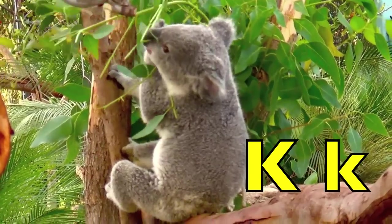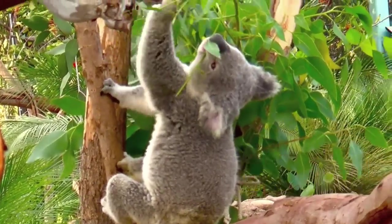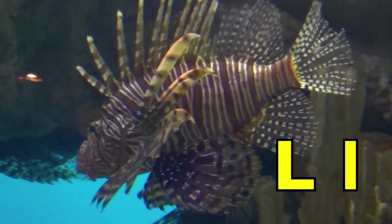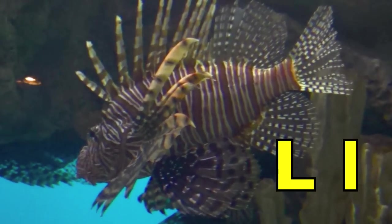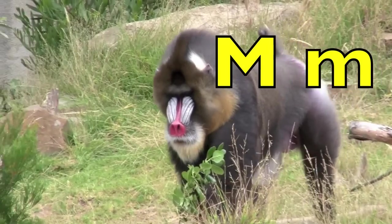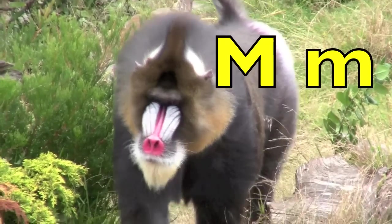K. K for koala. L. L for lionfish. M. M for mandrill monkey.